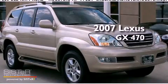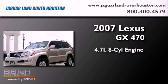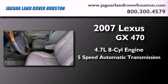This is a 2007 Lexus GX470. It features a 4.7-liter, eight-cylinder engine, a five-speed automatic transmission, and four-wheel drive.